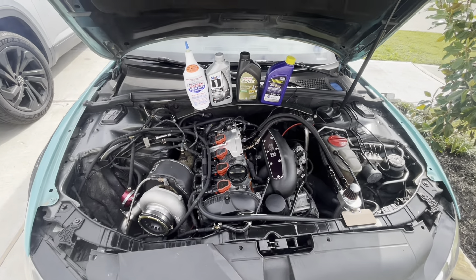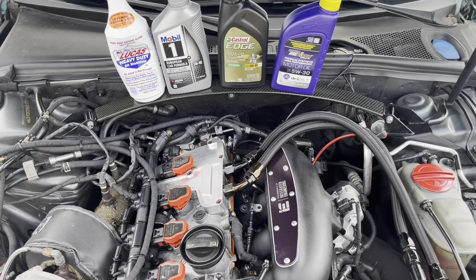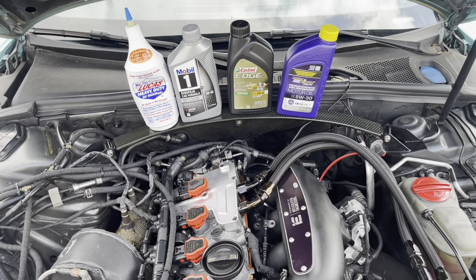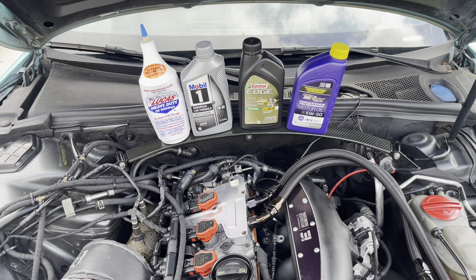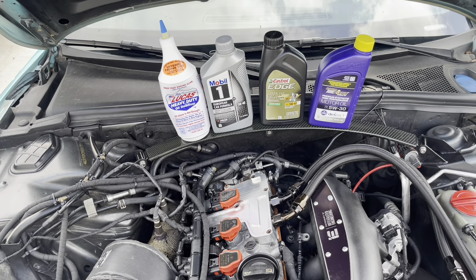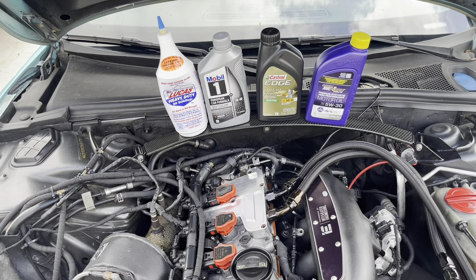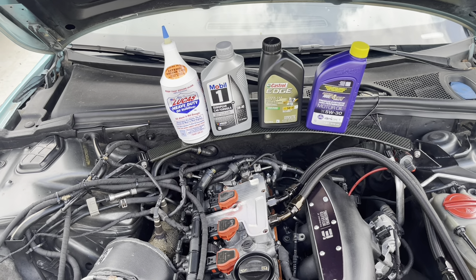Castrol and Liqui-Moly retained a longer oil life. Royal Purple just didn't work for me — I felt my engine was working a little harder. When I had Mobile 1 in my car and didn't want another oil change, I added Lucas Oil Stabilizer and it balanced it out. The Lucas stabilizer didn't work as well with Royal Purple since it's already thicker, so I wouldn't recommend that combination.